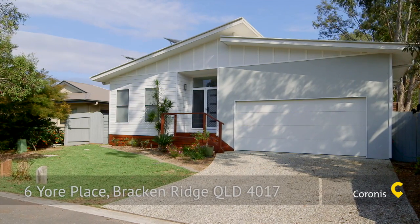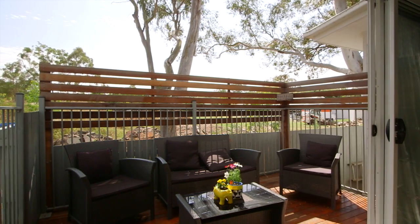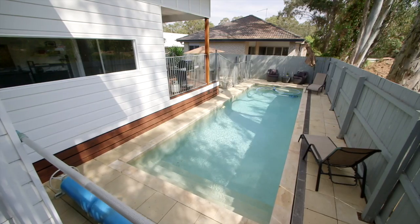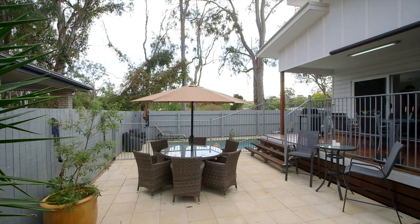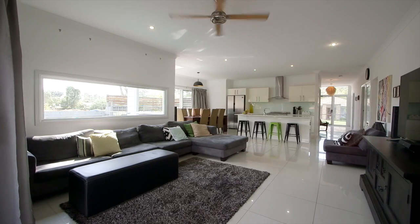Have a look at this absolutely stunning home in one of the most popular spots in the highly sought after Brackenridge area. This stunning home on a 400 square metre block is a must to inspect. And make no mistake, our instructions are clear: sell this beautiful home.